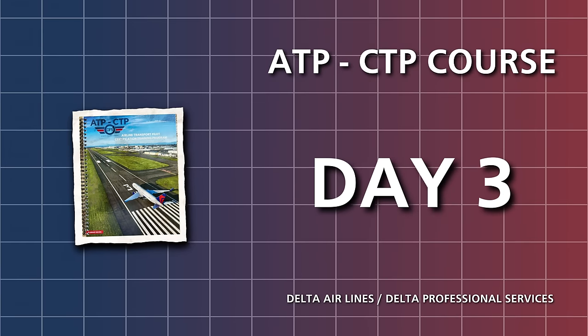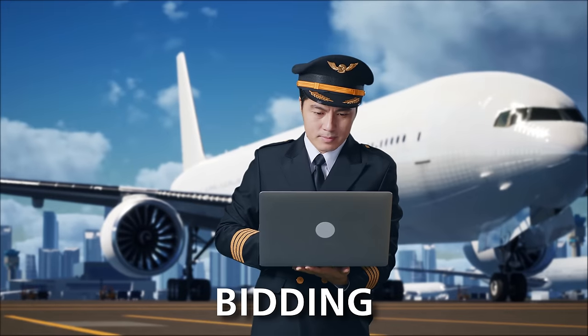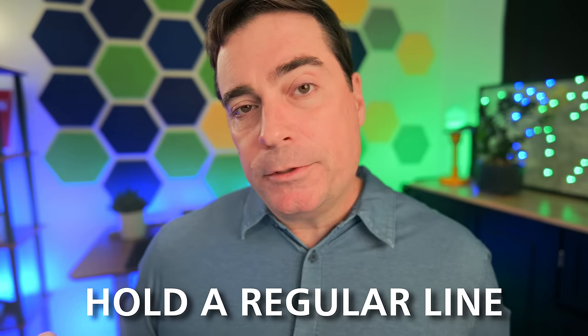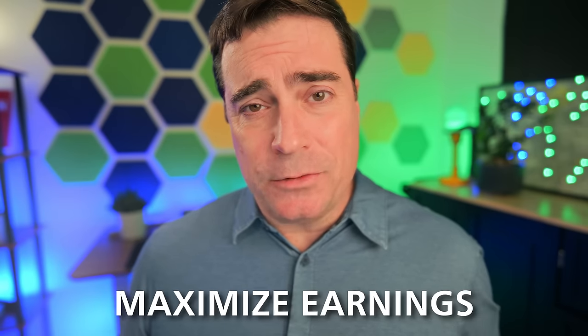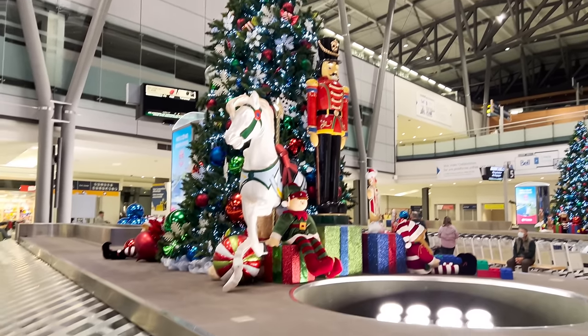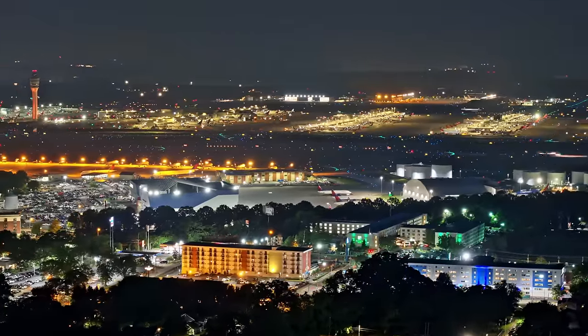Day three started with what it really feels like to be an airline pilot on a day-to-day basis — things like how do you bid, what does it mean to hold a reserve line or a regular line, the types of reserve you could be on, and requirements to be at or near the airport within a certain amount of time. There were also some real-world strategies on how to increase your pay, such as picking up trips that other people don't want or perhaps on holidays.